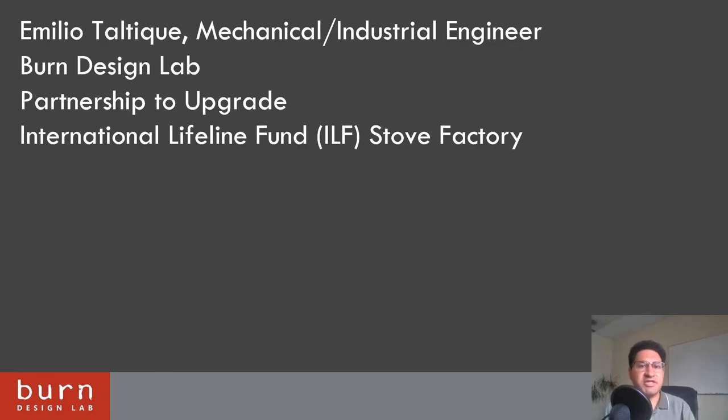Hello, my name is Emilio Taltike, and I'm a mechanical industrial engineer with Burn Design Lab. Today I'm presenting on our partnership with the International Lifeline Fund to upgrade their stove factory.